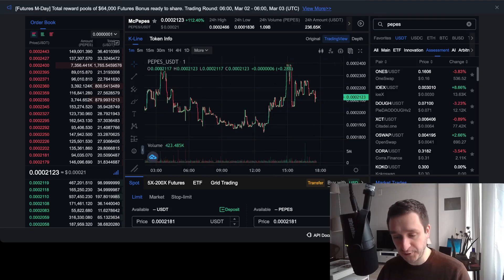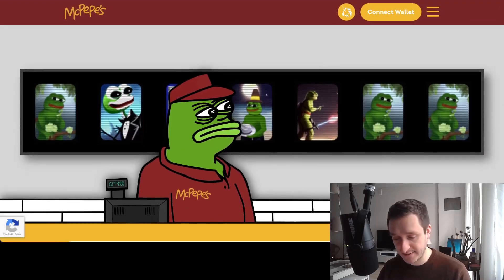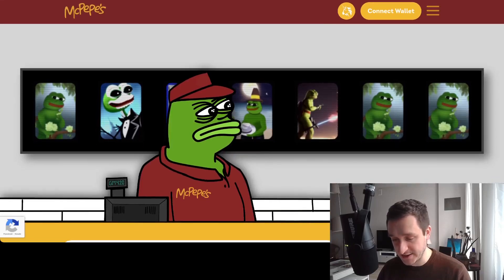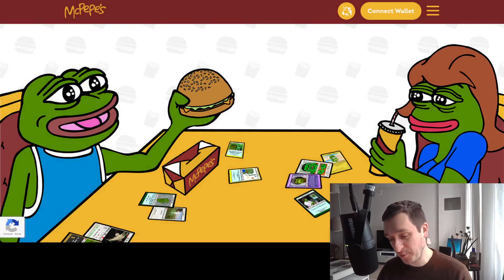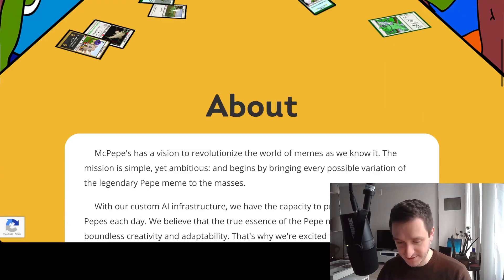Of course, do your own research — this is super risky because it's very early. But the concept is really great, and training the machine learning model to produce more Pepe memes is definitely a good idea. As you can see, the art is really great.